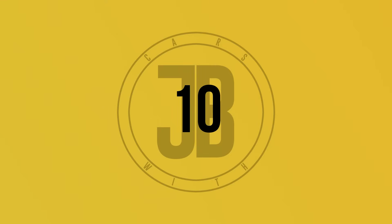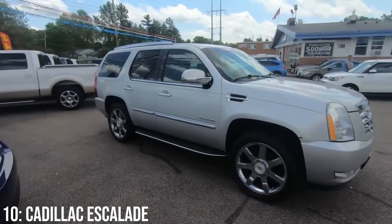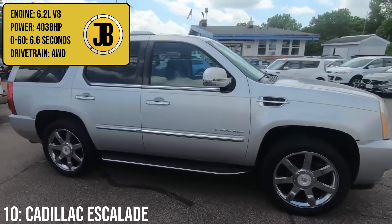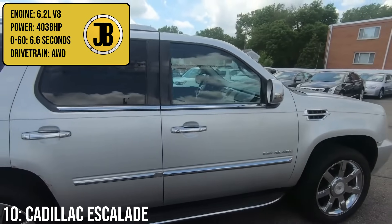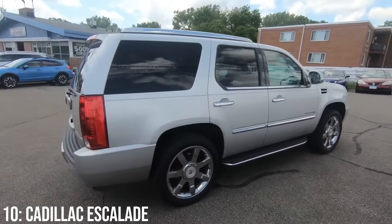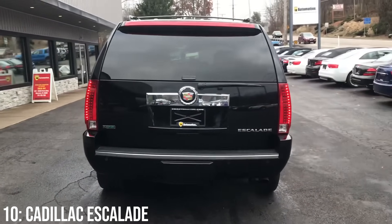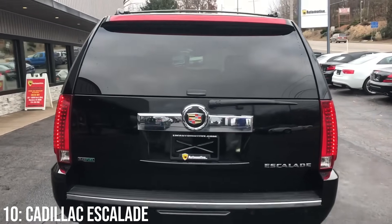Let's get started with the Cadillac Escalade, a car you'll rarely find in the UK, but with a ridiculous engine attached — a 6.2-litre V8 engine producing 403 brake horsepower, taking it to 60 in 6.6 seconds, not bad for a car of its size. This is actually the 3rd gen Escalade, and you'll only get it in left-hand drive here in the UK, given it was never actually officially exported to our market.